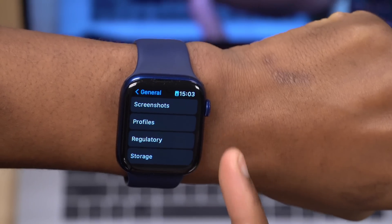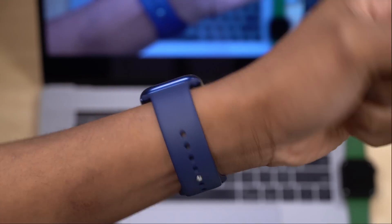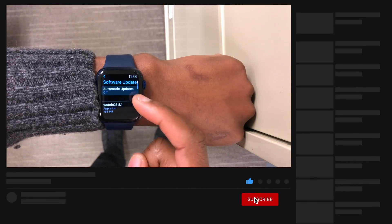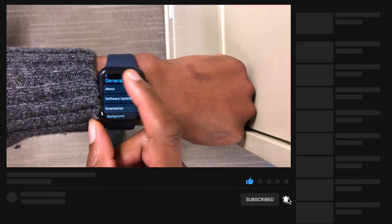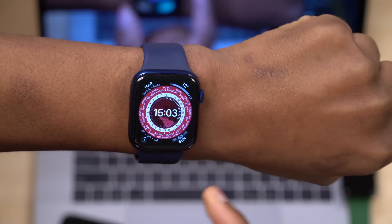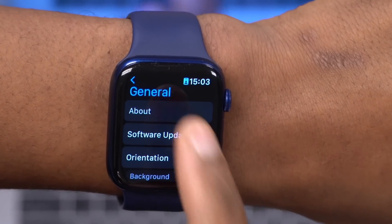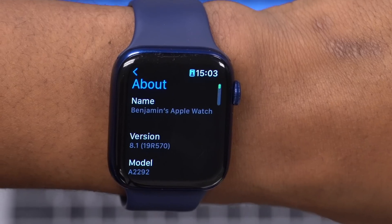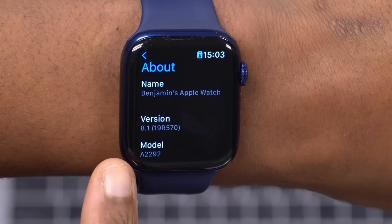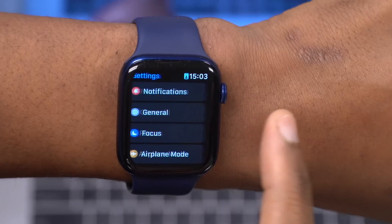On my Apple Watch Series 6, I've been updating from the first beta up until the official release. The update size is going to range somewhere between 400 to 500 megabytes. If you go to settings and then the About section, you can see the build number, which for me is 19R570 — though there might be a different build depending on what Apple releases.